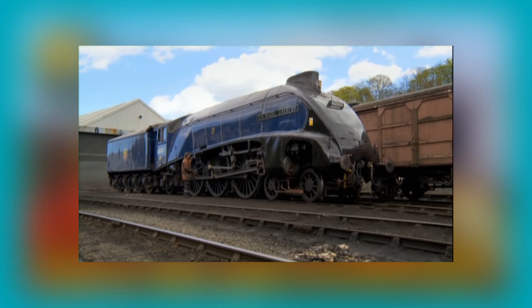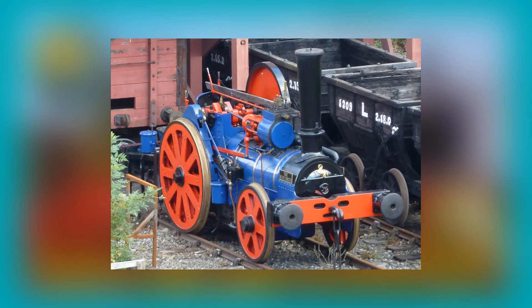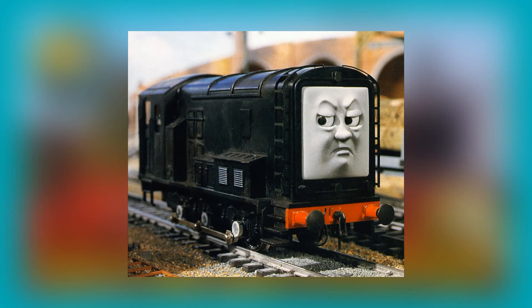Spencer resembles the famous engine Mallard. And finally, Fergus is based on the Aveling and Porter 2-2-0WT TJ class railway traction engine number 9449, called the Blue Circle, and was the last standard gauge traction engine to ever be built. Keeping with standard gauge, we move on to the diesel engines.